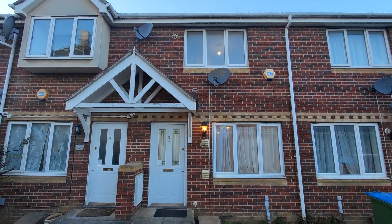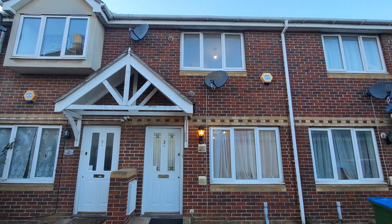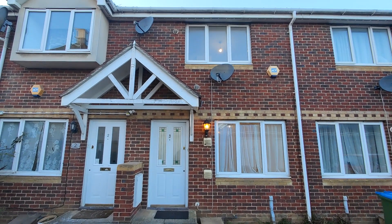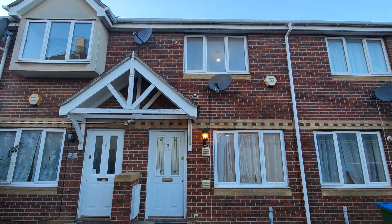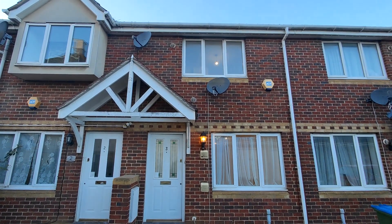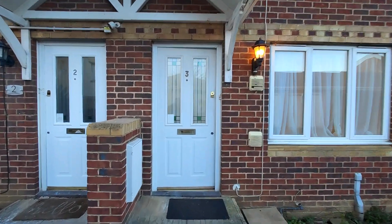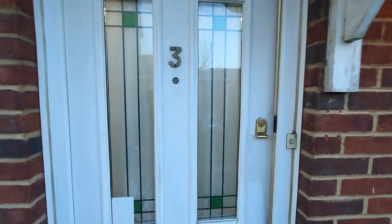In today's property walkthrough video tour, HR Essential is offering to the rental market number three Martin's Place. This is a two-bedroom mid-terrace family home situated in West Thamesmead. This property has recently been refurbished to a high standard. Let's take a look inside.